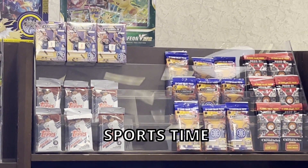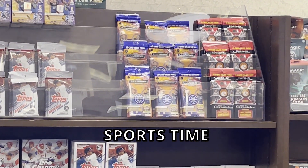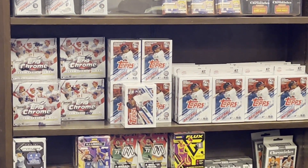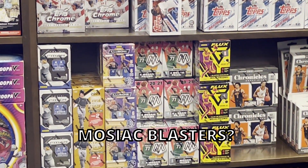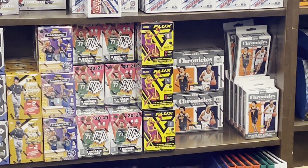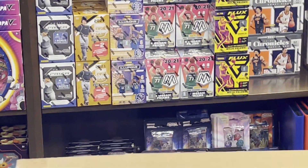And for you sports fans, they have Illusion Blasters, Topps, Illusion Little Packs, Chronicle, Topps Chrome, Mosaic — yeah, there's all this Mosaic here — pretty cool stuff. Chronicle Megas and a lot of stuff today.